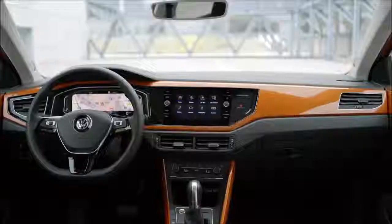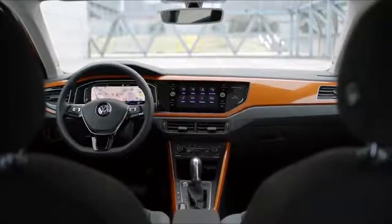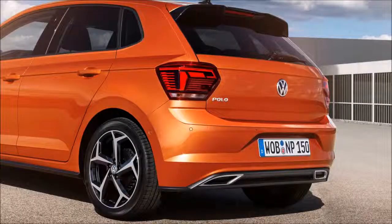The Polo is the second most important car for Volkswagen worldwide. We sell the car in China and produce the car in China, but it's also very important for Latin America.